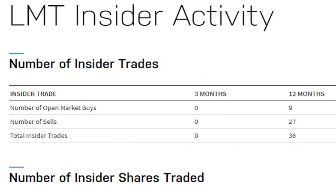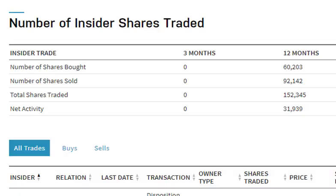A few other factors to consider. I like to look at insider trading. Lockheed Martin has almost none — in the past three months, no insider sales or purchases. In the past 12 months, nine purchases and 27 sales, but honestly not very many shares involved. So when I look at this all together, there's really no indication from insider trading that the company is over or undervalued.